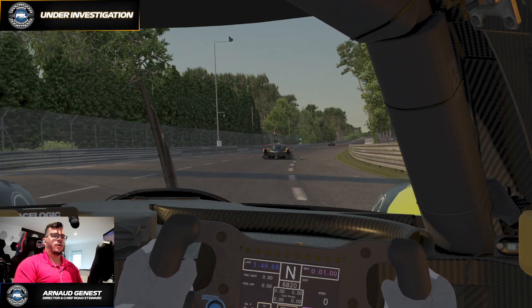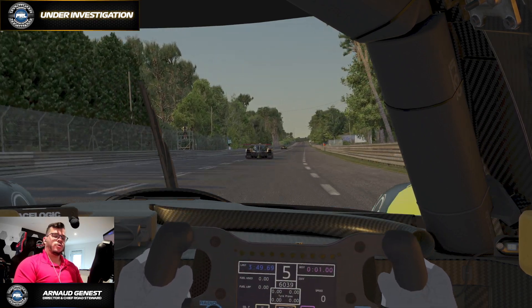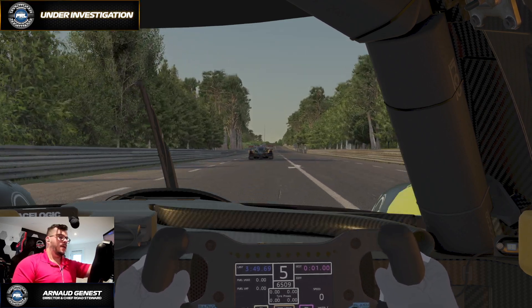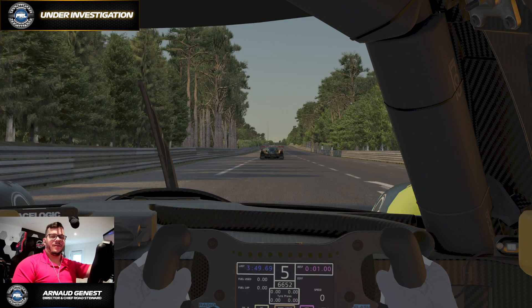That's pretty much it for this video. We've covered a couple of different angles to make sure that the stewards have the proper information to take their decision. That's it for me today, guys — see you soon and have a nice week.